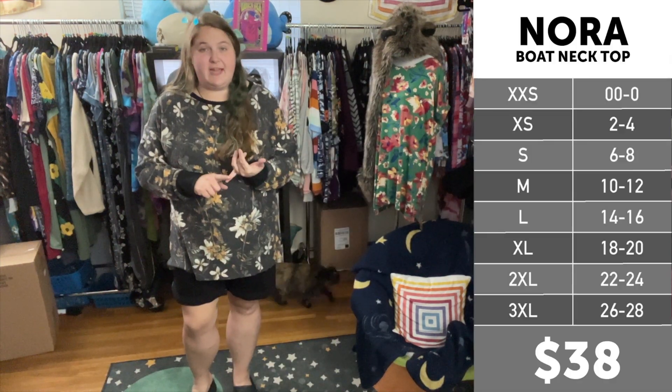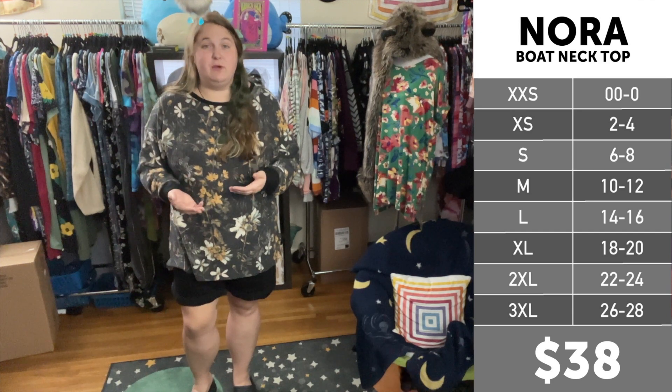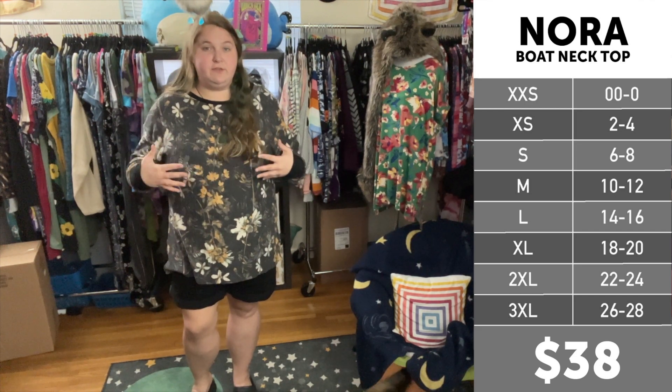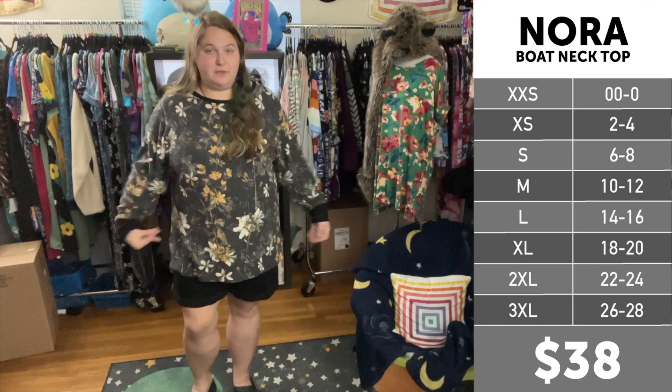For size reference, I am 5'9", a 22-24 in department store clothing, a 2X and 3X in LuLaRoe depending on the style and the fit, and a 2 and 3 in Torrid styles, again depending on the style and the fit, and a 42-44 double D across the chest. I am currently wearing a 2X in the LuLaRoe Nora.